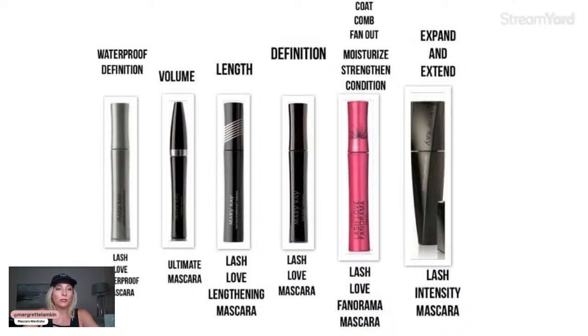Starting on the left-hand side is the Lash Love Waterproof Mascara. This one gives your lashes great definition and is great if you have more sparse lashes — it helps to get full coverage. It comes in different formulas; there's the waterproof version and also a highly pigmented regular version. Most of these are smudge-resistant and water-resistant, but this one is specifically waterproof.